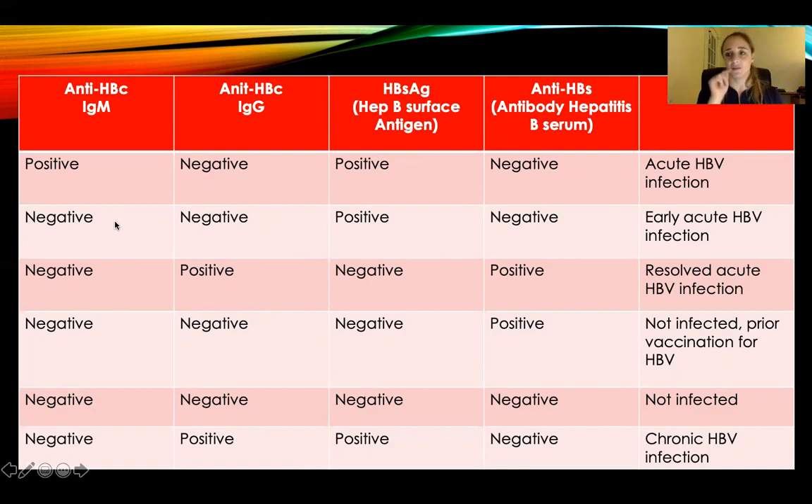IgM is negative — they don't have it. IgG is negative — they haven't had it. The hepatitis B surface antigen is positive — you're infected. And the antibody hepatitis B serum in the blood is negative. You just recently got infected and your body hasn't had a chance to build immunity. That's an early acute hepatitis B virus infection.